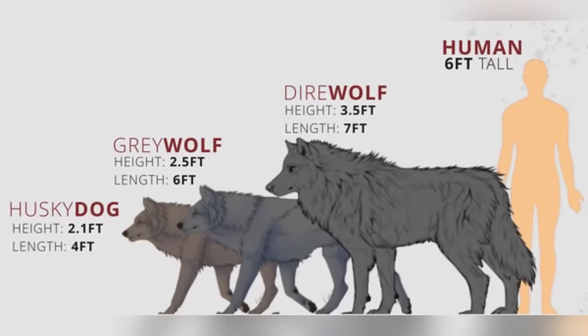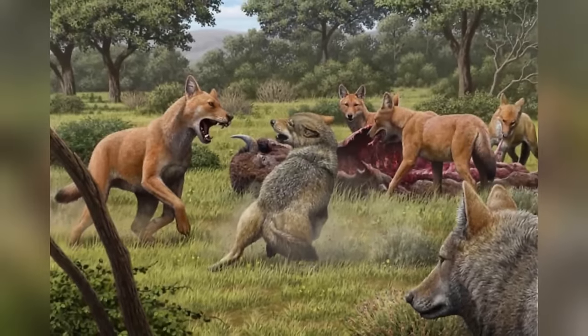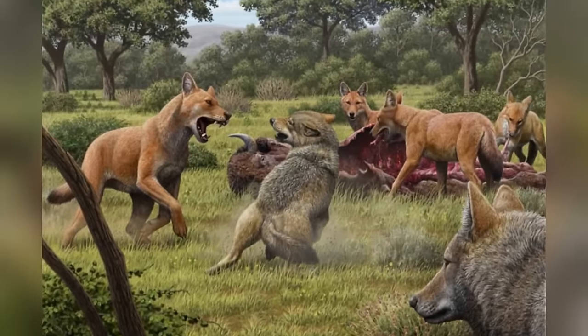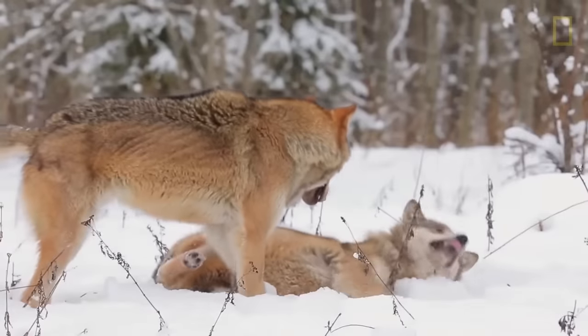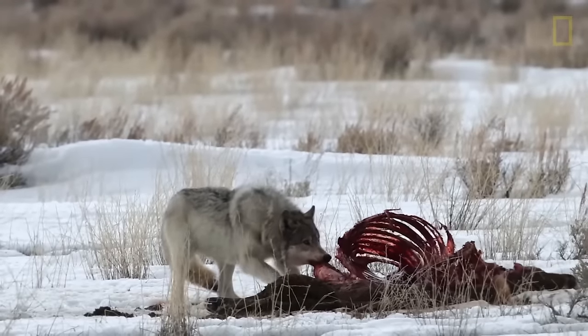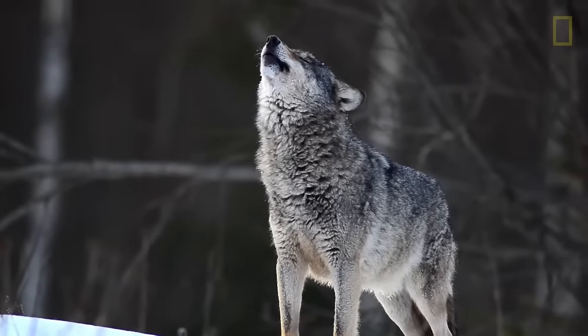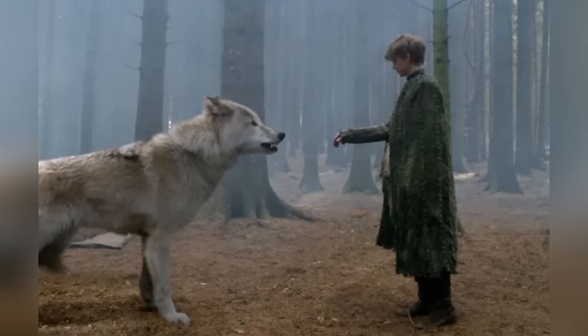Surprisingly, despite evolving separately, dire wolves behaved much like modern canines — they lived in packs, similar to how dogs, wolves, and coyotes do today. This social structure probably helped them hunt and survive in the ancient wilderness. Dire wolves were certainly big, but they're not as big as they're shown in Game of Thrones — still nightmare material though.